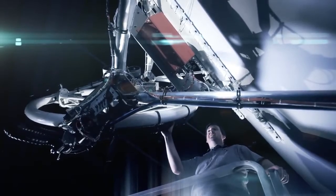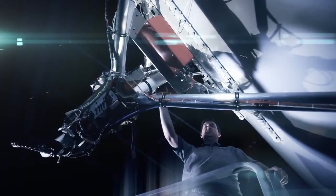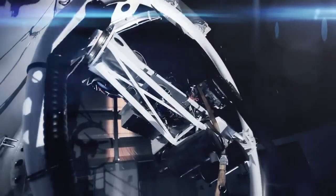We use vectored thrust, much like the F-35. Our thrust vectoring system moves in two axes — horizontal and vertical — giving us 180 degrees of thrust in two directions.